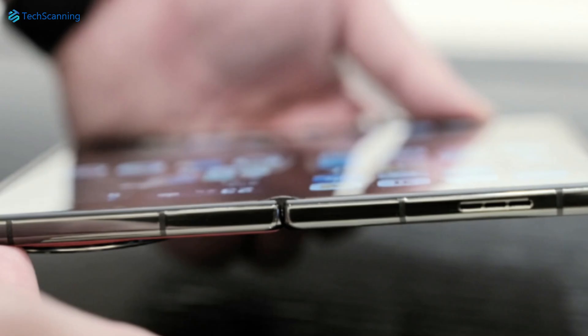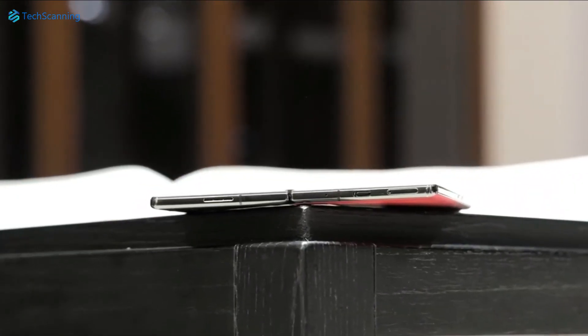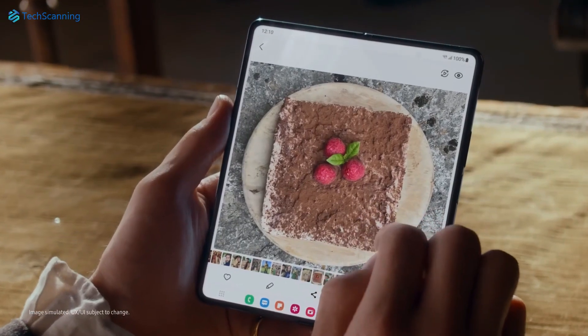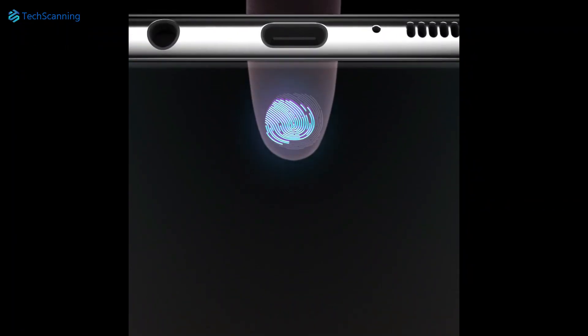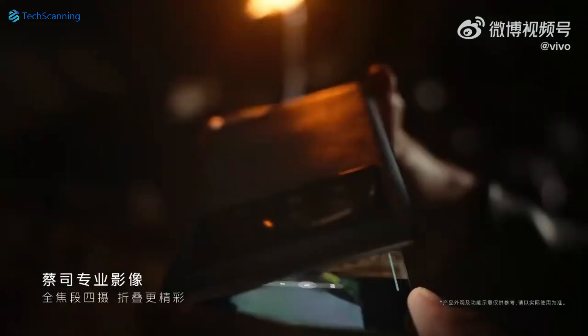One of the images also gives us an idea of the device thickness, and looking at that, we can say the Vivo X Fold 2 looks a lot thinner than its previous generations. Unlike any other foldable phone we've seen so far, the Vivo X Fold 2 will sport a highly secured under-display ultrasonic fingerprint scanner for both the internal and the external display.